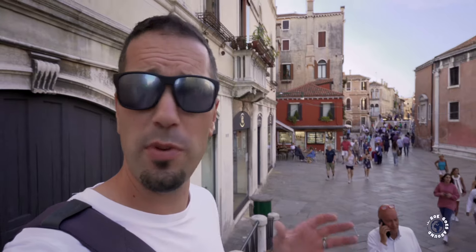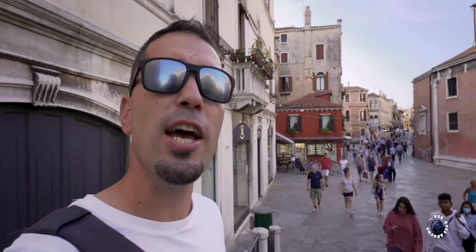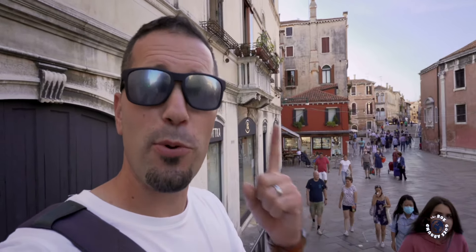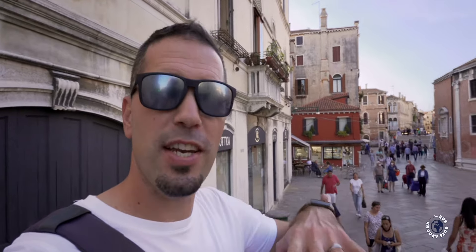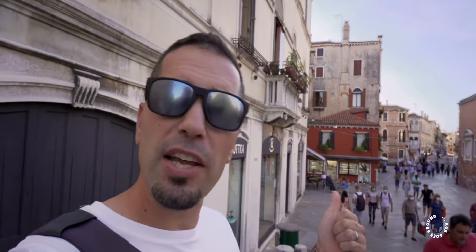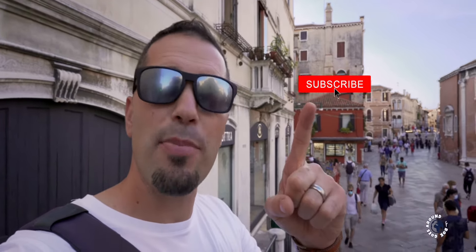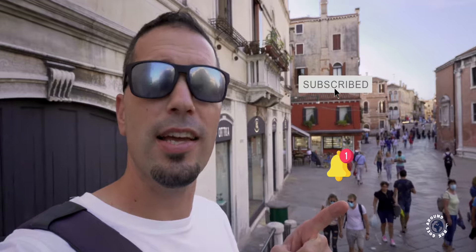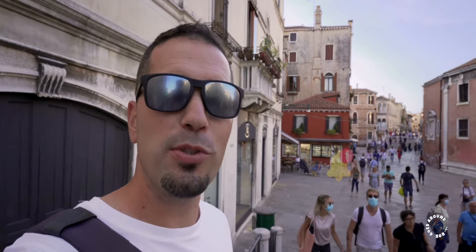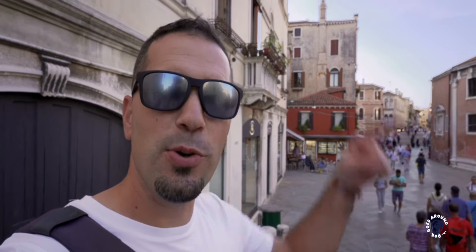Thanks for walking the streets of Venice with me. If you want to learn more about Venice and its attractions, check out my Venice Top 10 video in the top corner. If you like this video, give it a thumbs up. If you have any questions, ideas, suggestions, or even your own experience about Venice, please share it in the comment section below. And please don't forget to subscribe and hit that notification bell. This way you'll be notified every time I post a new travel video. Thanks for watching and see you next time.